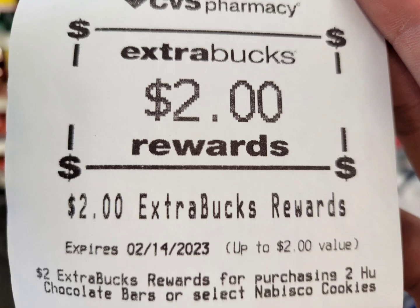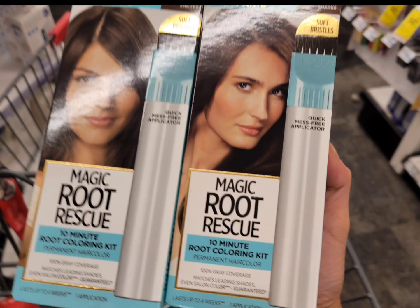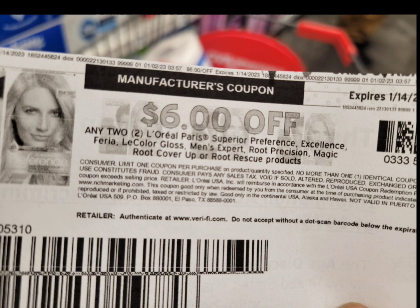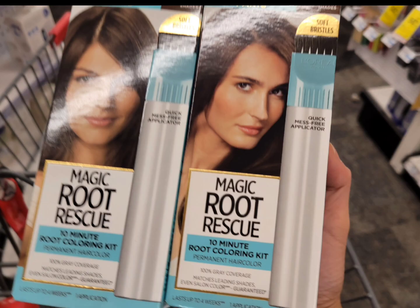Next is for the L'Oreal hair color. This week when you buy two you will get four dollars ExtraBucks. The cheapest option is the Magic Roots priced at eight dollars and 49 cents. Get two of them — total is $16.98. I used the six dollars off two from Coupons.com and there's a six dollars off two digital coupon that glitches with the paper coupon. After those two coupons, I paid $4.98 and got back the four dollar ExtraBuck. The final cost is 98 cents for both, or 49 cents each.